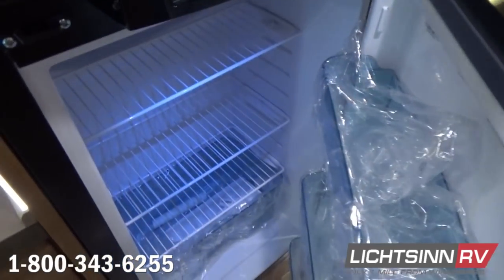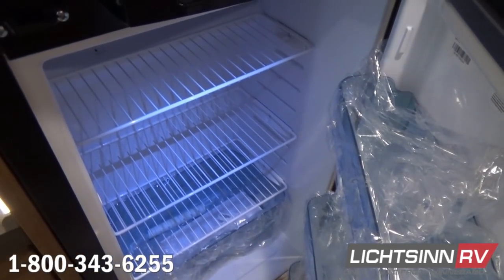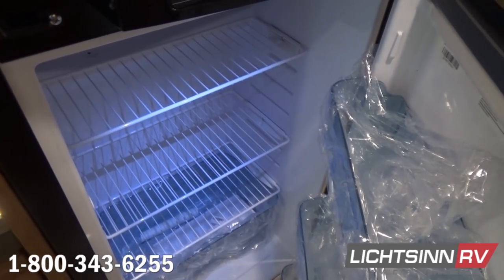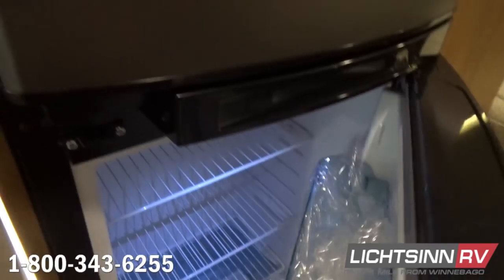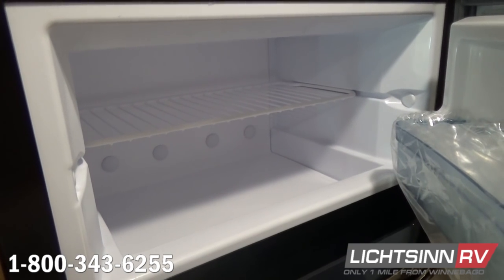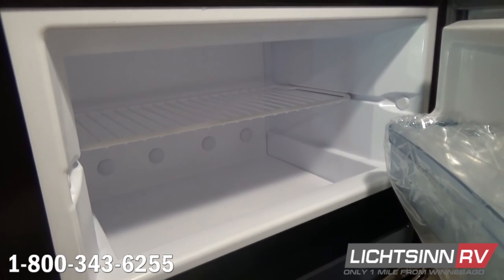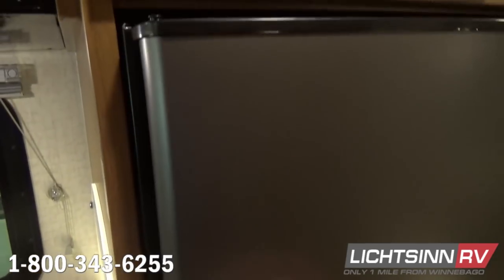This refrigerator and freezer is a contemporary European-designed unit that is three-way — 12-volt, LP, and 110. The coach includes 34 gallons of fresh water capacity, 36 in the gray, and 36 in the black. The coach is 25 feet 5 inches long, 7 feet 6 inches wide, an exterior height of 11 feet, and an interior ceiling height of 6 feet 5 inches.